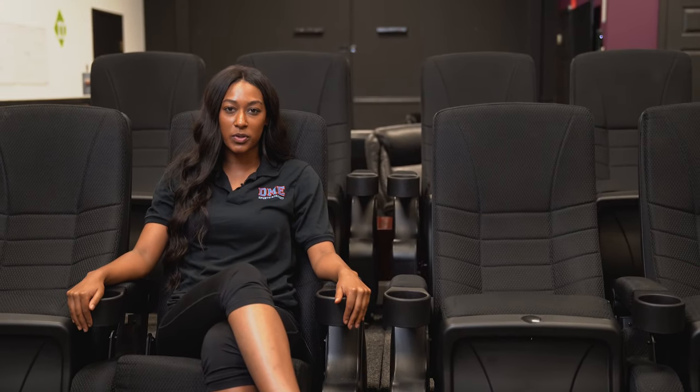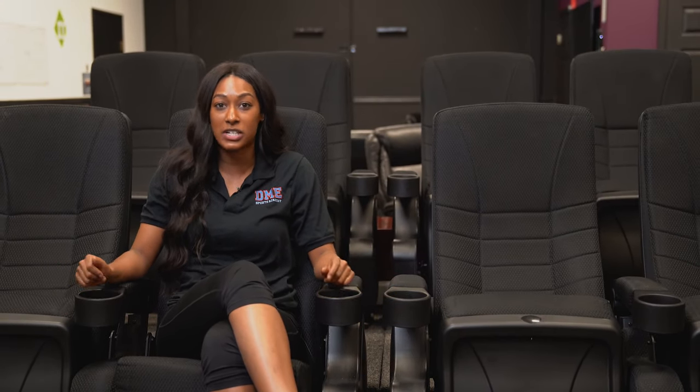Apart from the studio, we also have another common area which we call the conference room. This is where our meetings take place. Coaches help players get recruited and athletes bond and watch films. Because at the end of the day, it's about learning, growing, and becoming a family.